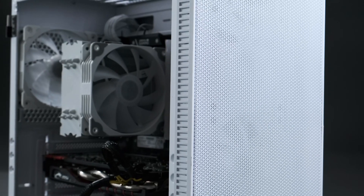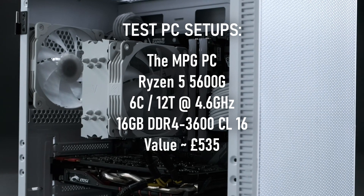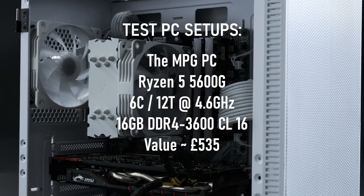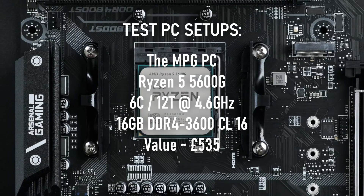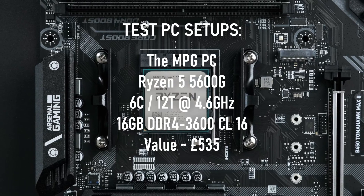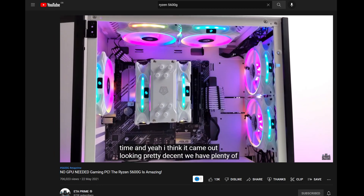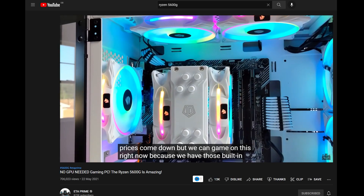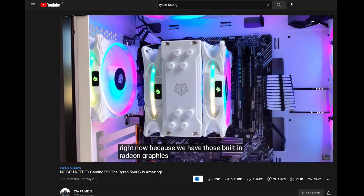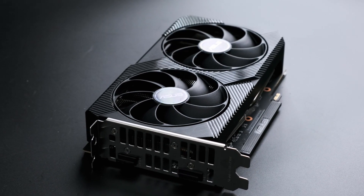I'll be putting the RX 6500 XT through its paces on my standard test rig, the moderately priced gaming PC based on an overclocked Ryzen 5 5600G. I can foresee absolutely no problems with this setup whatsoever. In fact, it's precisely the kind of spec that a lot of YouTubers have been recommending for new builds in the last year or so, and I imagine that by now a lot of people who built these PCs will be in the market for one of these shiny new GPUs from their trusted friends over at AMD. Yeah, this is gonna go fine.